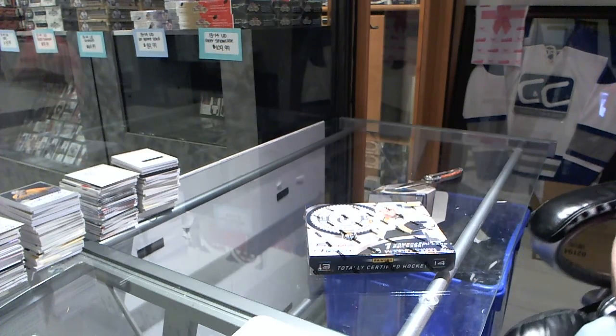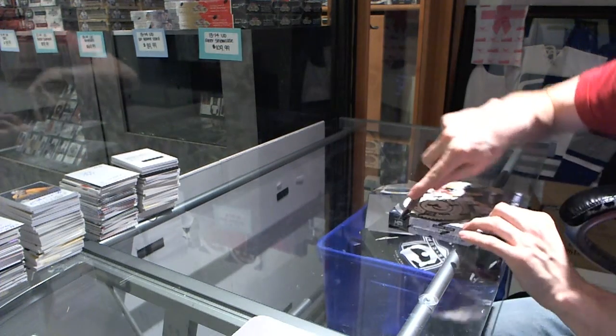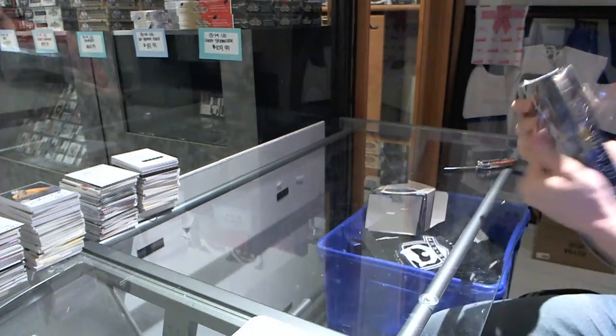Here we go — Patrice Lebl's Box 1314, Totally Certified.